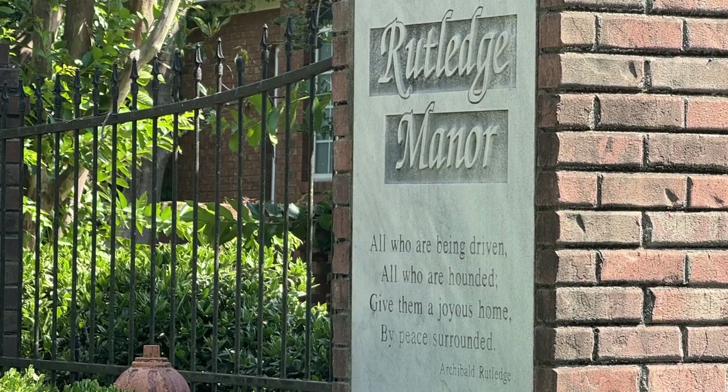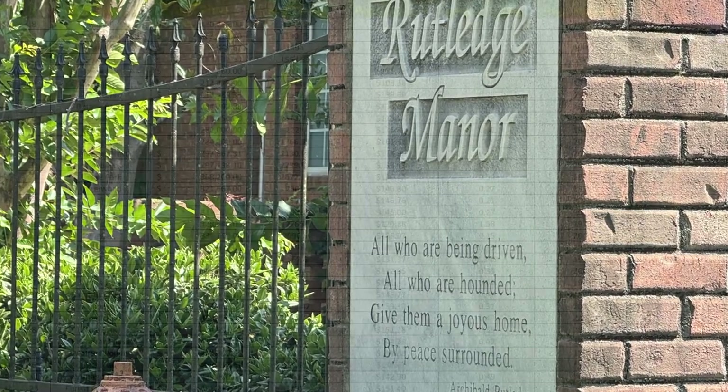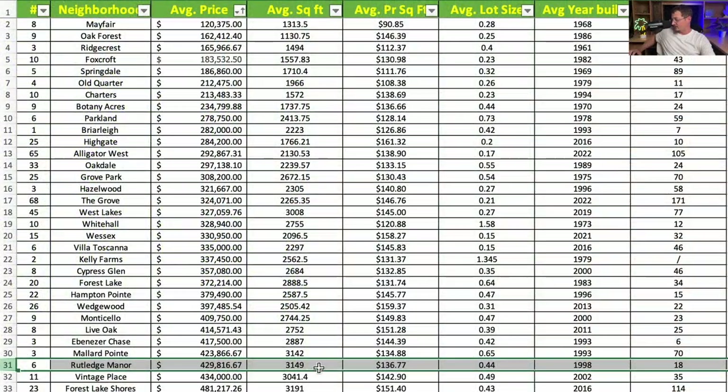Next is Rutledge Manor. Average price is $429,817. Average square footage is 3,149 square feet — very similar to Mallard Point — at $136.77 per square foot. Lots are slightly smaller on average at 0.44 acres, with an average year built of 1998.